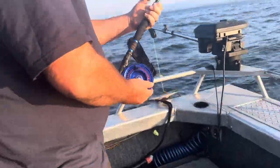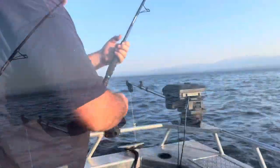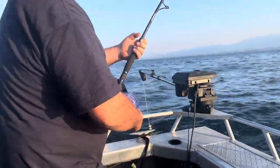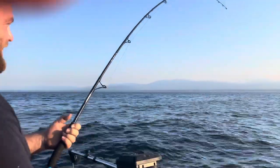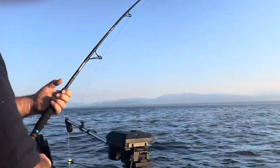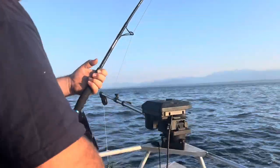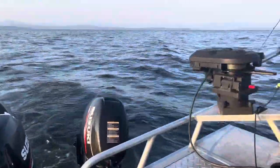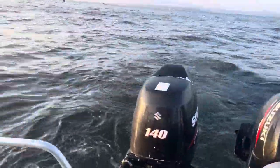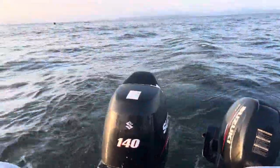I'm waiting for this other rod to go off. We have another double header. You think it wore him out in that one run? I don't think so — as soon as he sees the boat, he'll go again. Well, that screamer won the battle. He got off. Nice fish though. Go for another one.